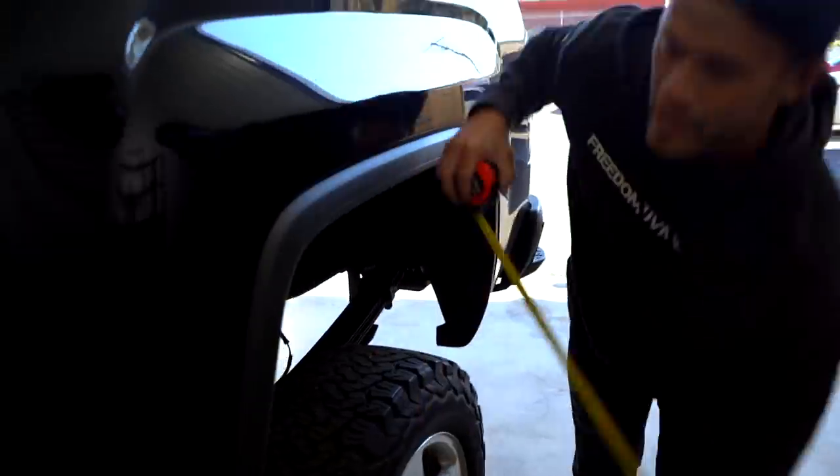We went on a little drive and got it settled down. Now let's see what she's measuring at — I feel like it's pretty level. 31, 31 and a half. We can go half an inch higher in the front.